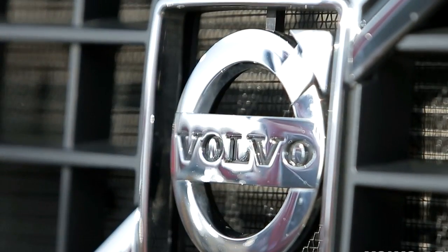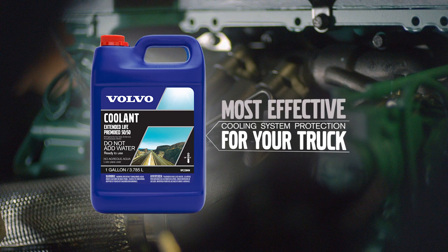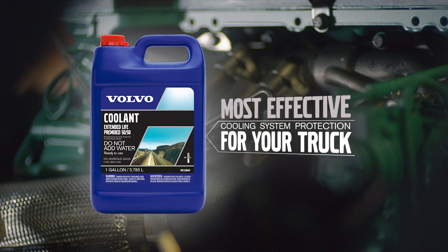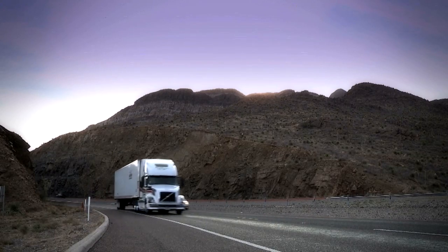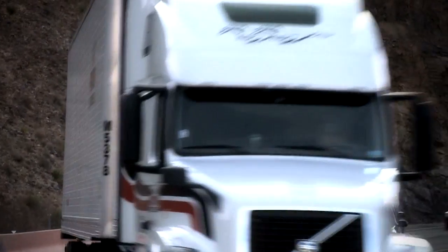Designed specifically for Volvo engines, Volvo Genuine Extended Life Coolant, or ELC for short, provides the most effective cooling system protection for your Volvo truck. Our coolant holds up better than conventional coolants in high temperatures, particularly in today's demanding engines.